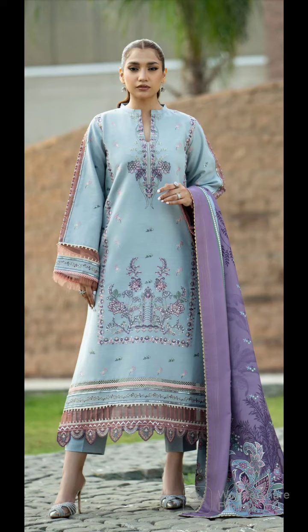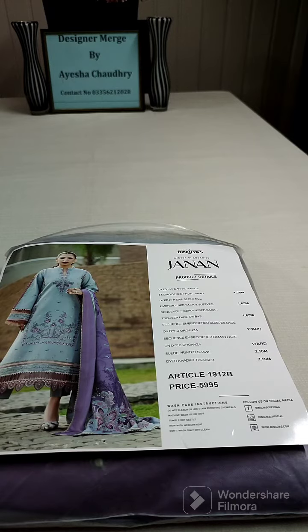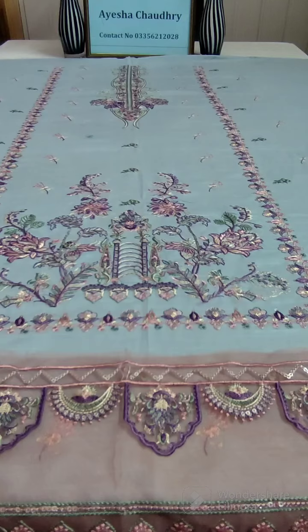Assalamu alaikum, I hope you guys are well. My name is Shachaudhry, I am a calling designer merch. Today I want to share the code with you. Janan by Ben Elias recently launched volume — Winters collection. Look at the shirt, fully embroidered Khadr fabrication.